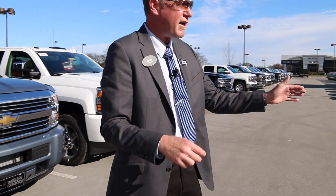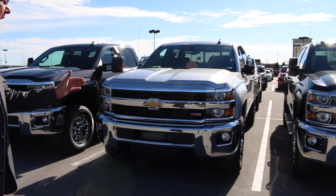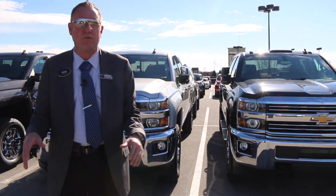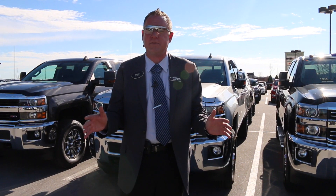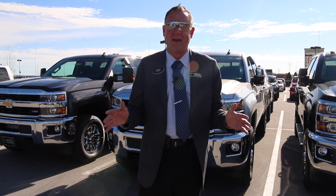We've got some LT models here with Z71 packages. We've got some double cabs with the gas engine, crew cabs with the gas engine. So we've got a great selection whether you're looking for the 6-liter or the 6.6 Duramax. We are your High Country and Denali heaven dealer.